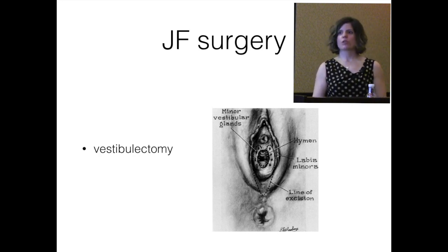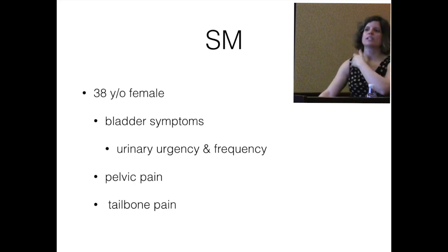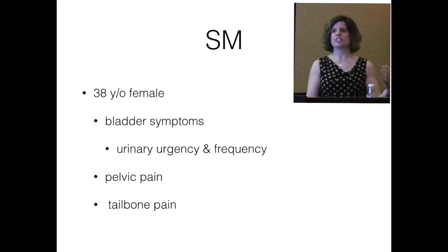Our last patient is a 38-year-old female. I graduated from fellowship in 2014 and I think she was one of my first patients in the office, who presented initially sobbing in tears, devastated.